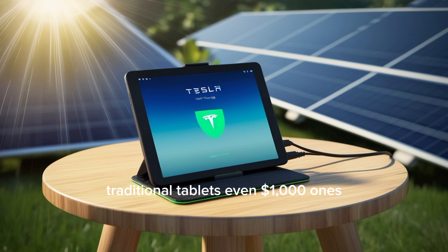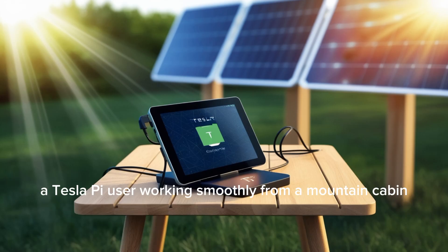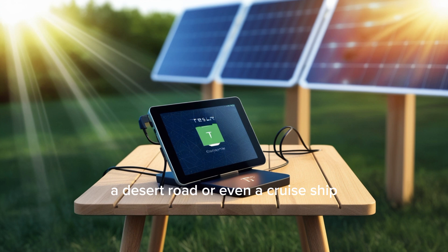The usage shift is massive. Traditional tablets, even $1,000 ones, are just secondary devices — they only work when your home Wi-Fi works. The Tesla Pi becomes your main device because it functions anywhere. When your costly iPad turns into a useless screen without Wi-Fi, the Pi keeps running at full speed, whether you're in New York or the Sahara Desert. For remote work, a premium tablet user without Wi-Fi is completely stuck, while a Tesla Pi user works smoothly from a mountain cabin, a desert road, or even a cruise ship. Studies reveal 23% higher remote work efficiency in rural areas when reliable internet is available. That's career-defining.